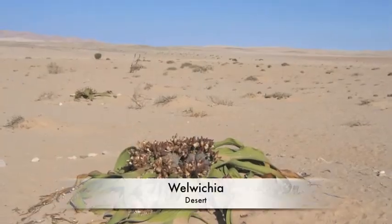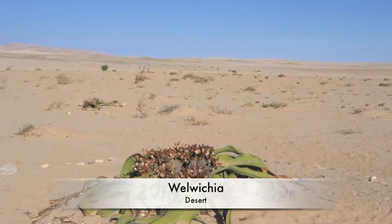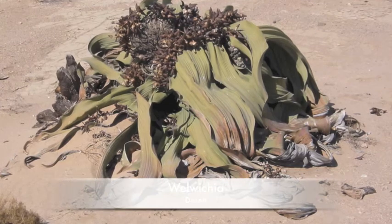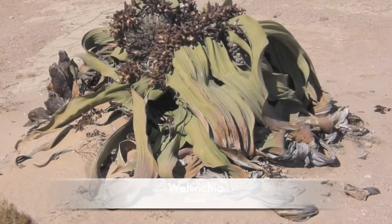Another type of plant is called a walwitia. The interesting thing about a walwitia is that they can live about 100 years. Another interesting thing is that it has only 2 leaves, but it looks like it has more than 2 leaves.